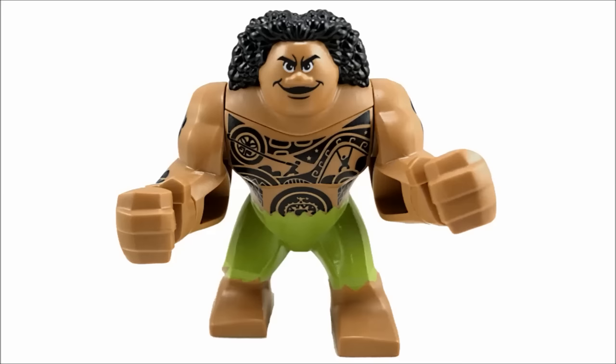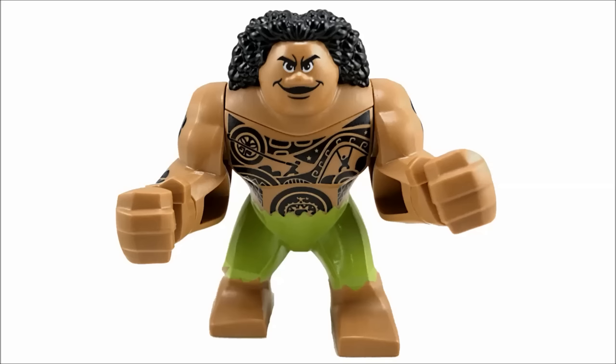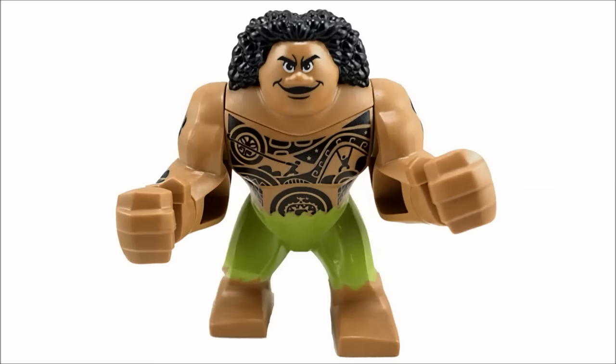Fifth on my list is my latest big fig, Maui from the 2017 set Moana's Ocean Voyage. This is sort of our first human big fig, even though Maui is more of a cultural hero in Polynesian mythology. I love the decision to make him a big fig — he's a hulking dude compared to Moana based on what I've seen from the movie, so making him a big fig makes sense. The tattoo printing and hair molding is on an incredible level of detail. Maui is so high on my list because I appreciate the LEGO Group's decision to try something new, and they succeeded.